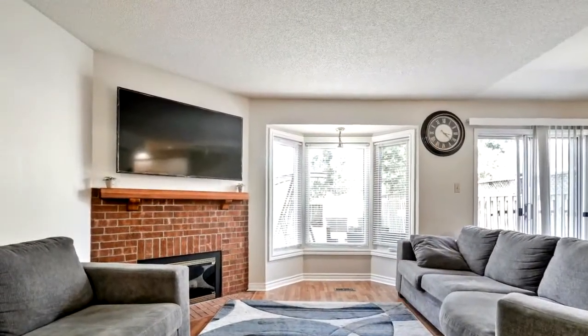Just under 2,000 square feet. This is a must-see. Call today for a viewing.